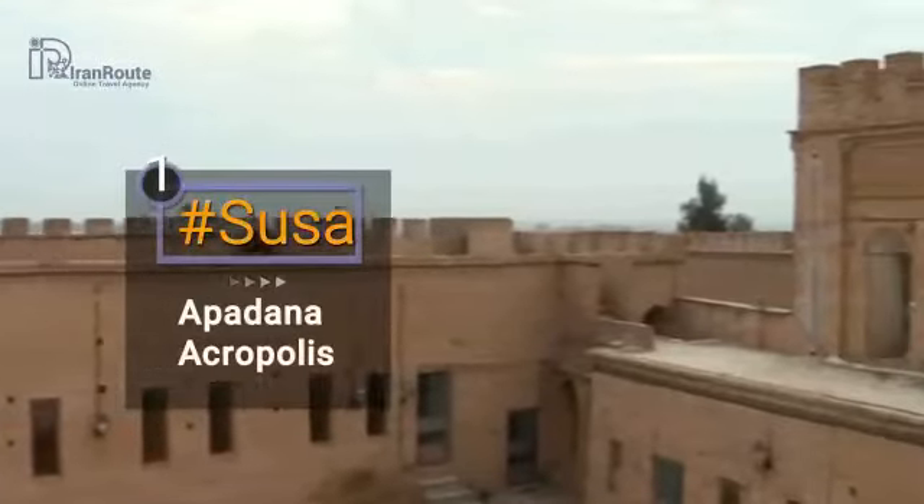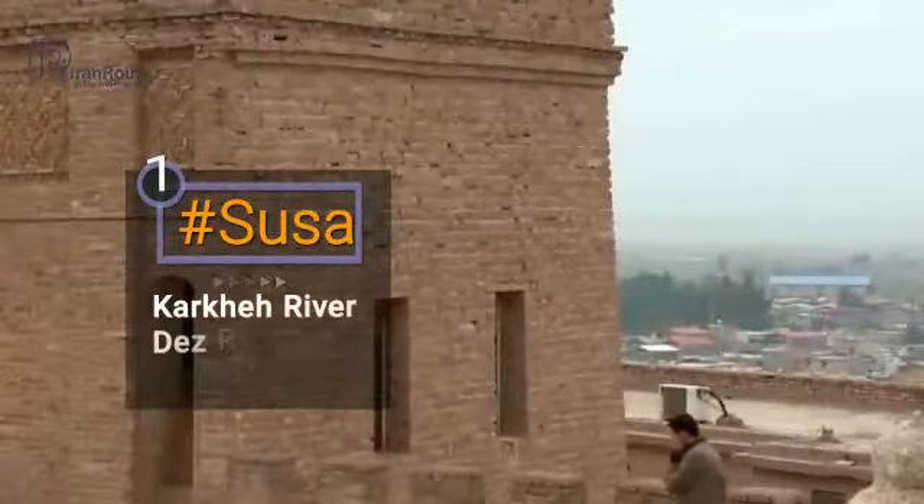Susa was one of the political, economical, and cultural centers of Elam and shone throughout most of the entire Eastern world.